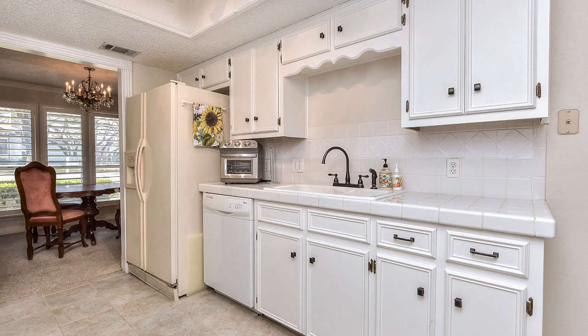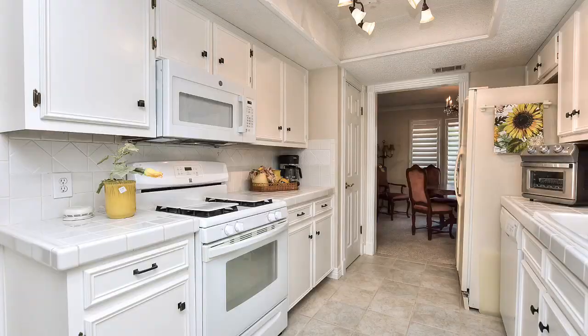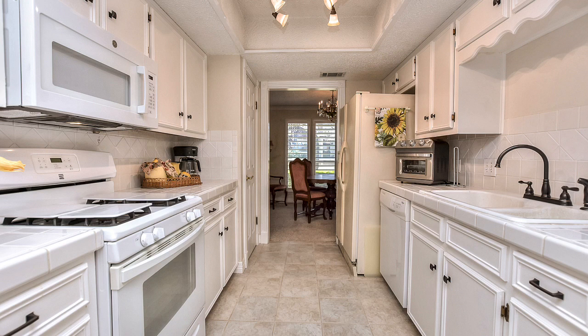As we move to the kitchen, you note the abundant cabinets. The counters are tile and they might need to be updated in the future, but the breakfast area has those plantation shutters and the kitchen is well-appointed. It has a lovely white appliance set with range and microwave. The range, by the way, is gas, which everyone seems to prefer.